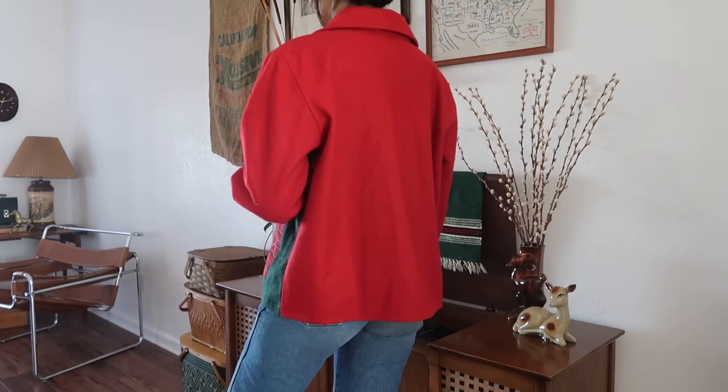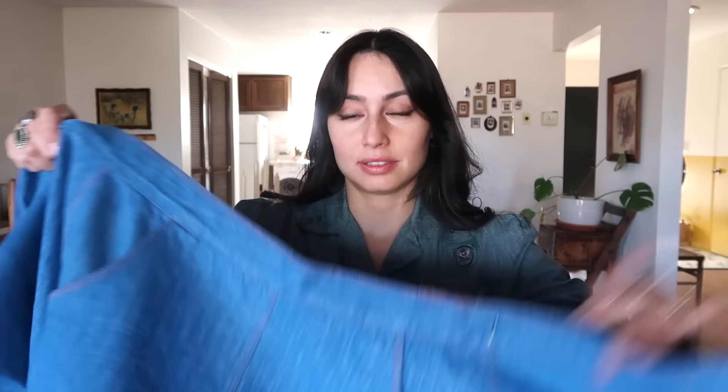It is just gorgeous — so nicely made. There's no brand; the only thing it has is a small tag on the side with the lot number. But this is my new prized possession. I love it so much. Okay, let's move on to bottoms.